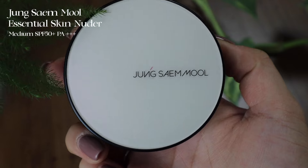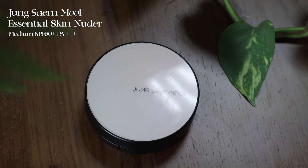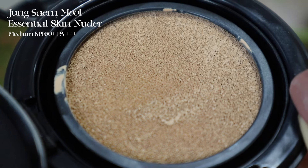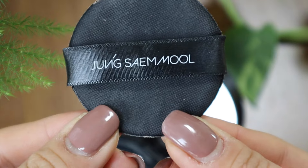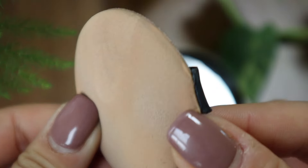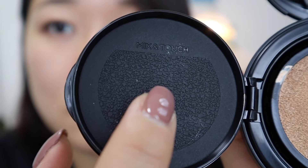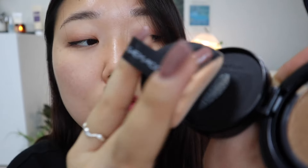The first one I chose is the Jongsaemmul Essential Skin Neuter Cushion. This comes in seven different shades and I got mine in Medium. This is a very popular one in Korea — a lot of people know about this brand. It's really known to enhance your skin, work with what you have, give a natural-looking finish, and it's very comfortable. When you open it up it has this artist palette so you get some product and slab it on there for a more controlled application.